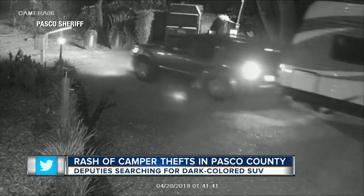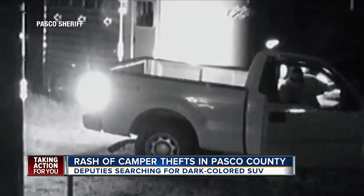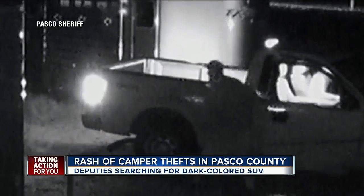Deputies are asking people to look out for a dark-colored SUV seen in this video, and a white pickup truck, like the one seen in this video stealing a horse trailer.